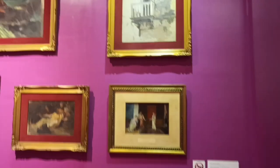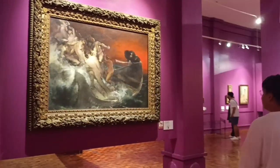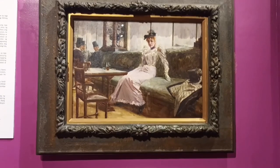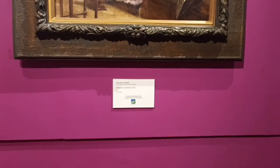Before we explore the Spolarium, let's take a moment to appreciate the diverse range of art on display. Here we have the works of Fernando Amorzolo, the renowned Filipino painter known for his vivid landscapes and captivating portraits. His paintings beautifully depict scenes of rural life, capturing the essence of Filipino identity and heritage.